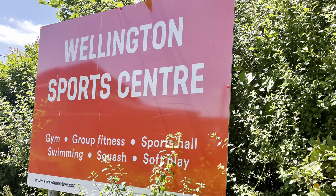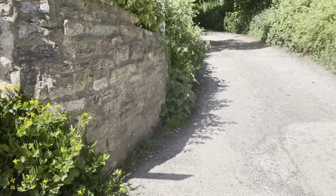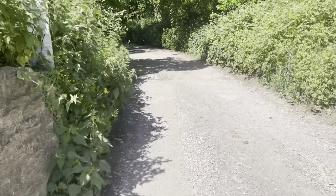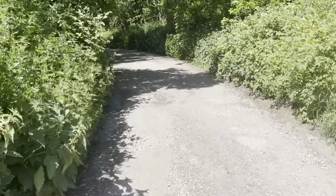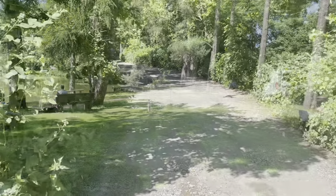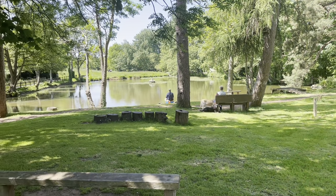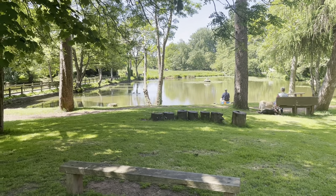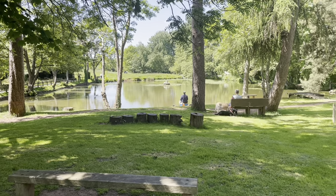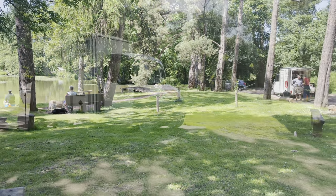I'm going to start the walk at Wellington Sports Centre. Neil's coffee cart is often down this road, and if you're wanting a coffee before you start your walk to the coffee shop, I'd highly suggest that you go there. It's a really lovely coffee. He's usually parked here just by the beautiful basins, and they are looking splendid today. The fishermen are out, people just relaxing for picnics, and there's the coffee cart.